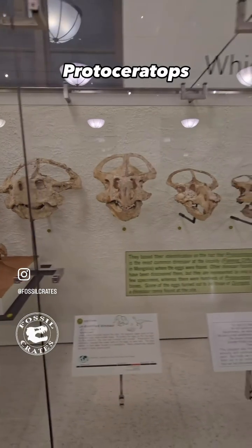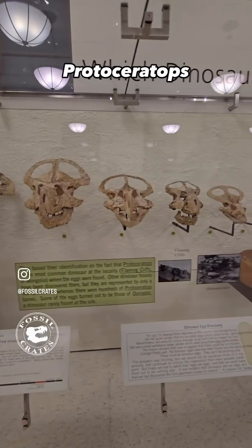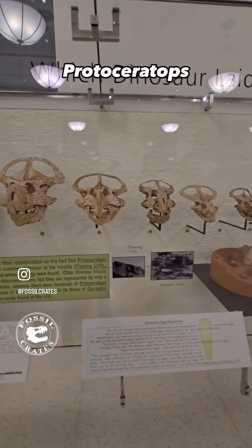If you looked closely underneath the beak, the rostral bone, you would find it has premaxillary teeth — and single-rooted teeth at that.